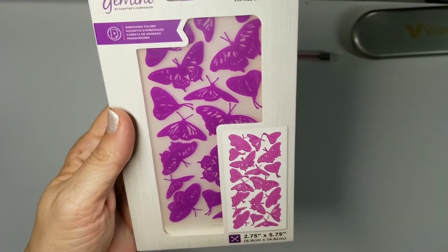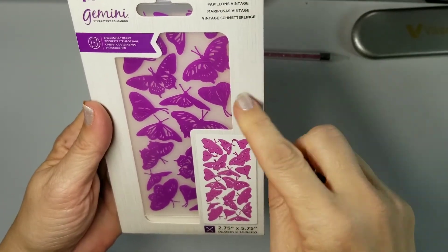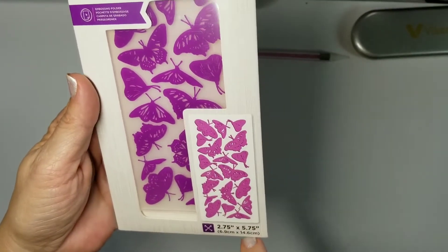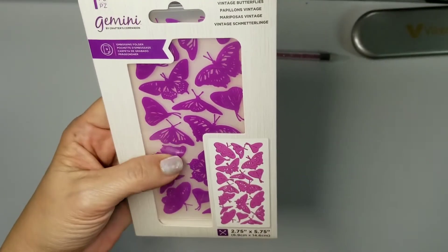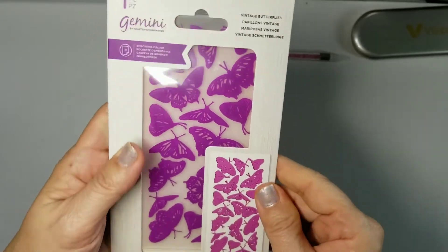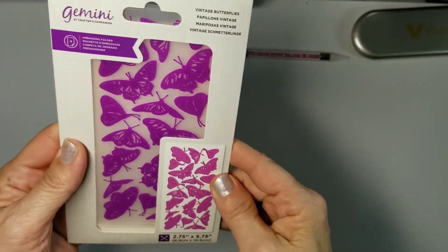Another embossing folder, and most of these things I don't have — I've just gotten really lucky on the lucky dips. Vintage Butterflies — very pretty. It's 2.75 by five and three quarters inches, so a really good size. It'd be nice like the sub box, where you put two panels on the card front. Very pretty, and I think it's a 2D one.